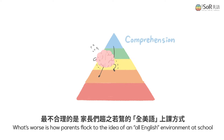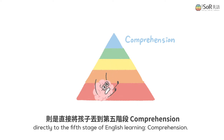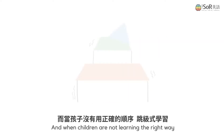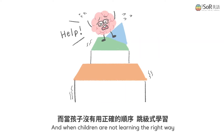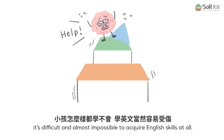What's worse is how parents flock to the idea of an all-English environment at school and send their children, unprepared, directly to the fifth stage of English learning — comprehension. And when children are not learning the right way and skipping the basics, it's difficult and almost impossible to acquire English skills at all.